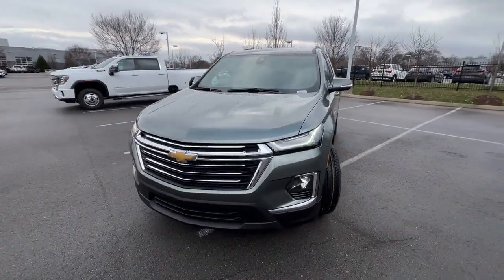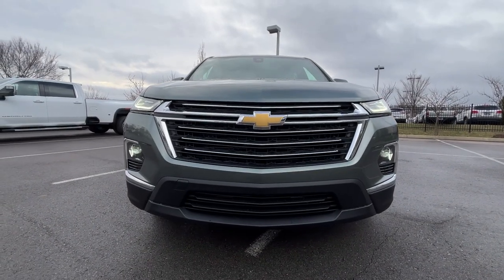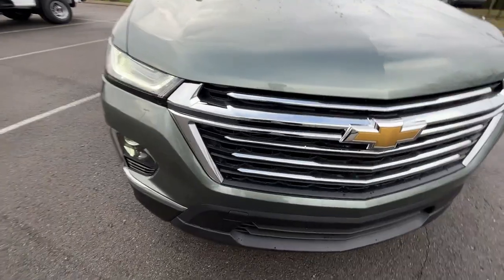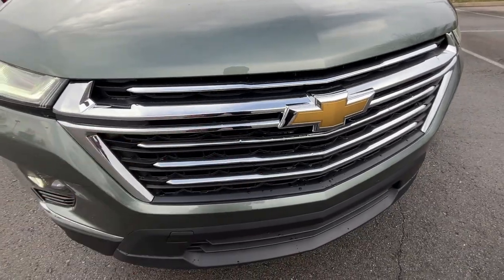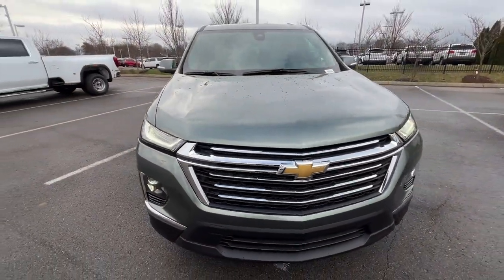Coming around to the front, we do get LED headlamps along with LED daytime running lights — they don't flash like that, that's just my camera picking them up. Really like the styling here, and this sage really goes with anything, but I love how it goes with this mirror finish. You have black plastic here but still a really good look just from the grille design.